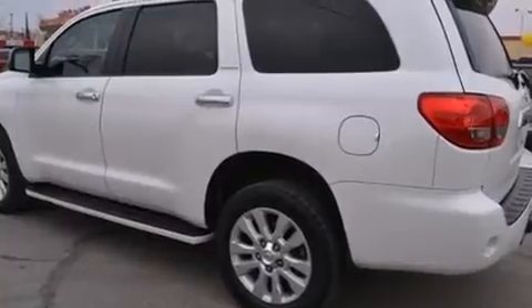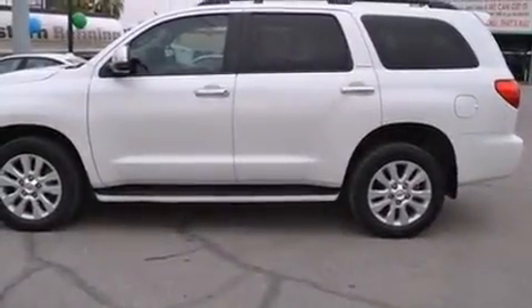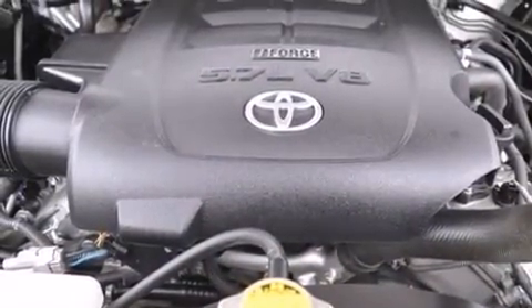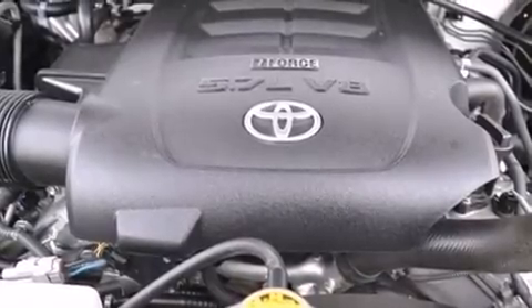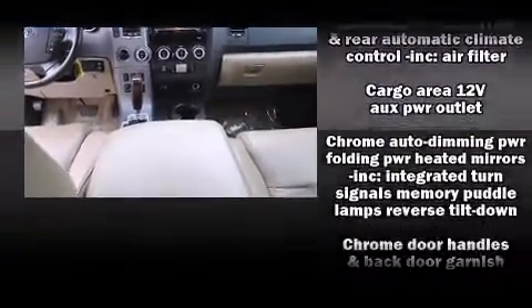Passengers in the third row enjoy seat-back reclining functionality, providing an extra level of comfort and convenience. Audio features include a CD player with MP3 capability, steering wheel-mounted audio controls, and 14 speakers, yielding maximum audio versatility.